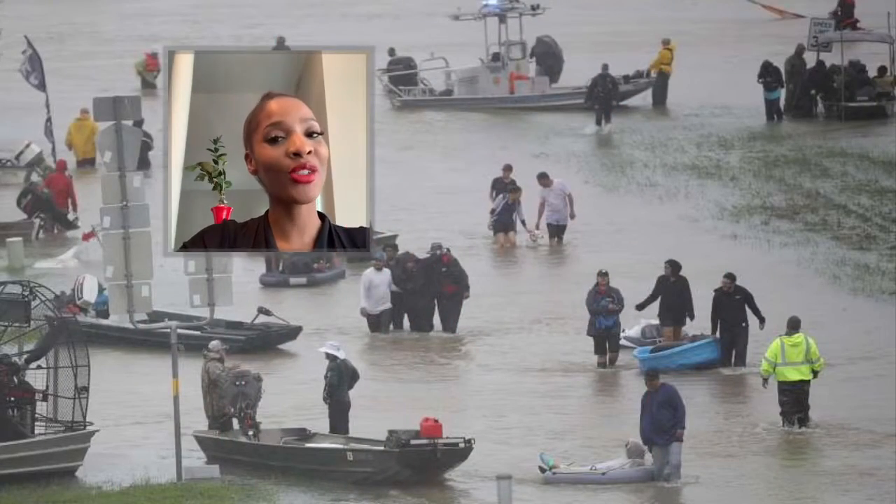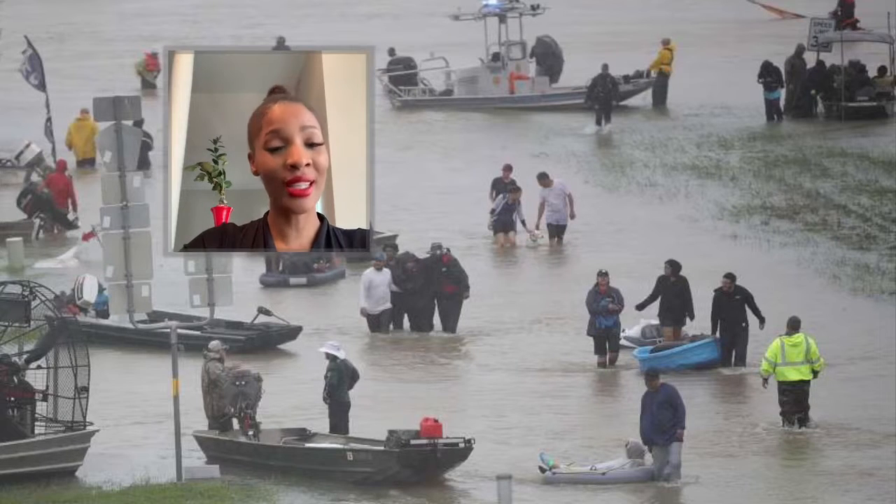Welcome back everyone. You are still watching UHD News and I am Beverly Ukebu, where I'm about to discuss flood control using reservoirs.